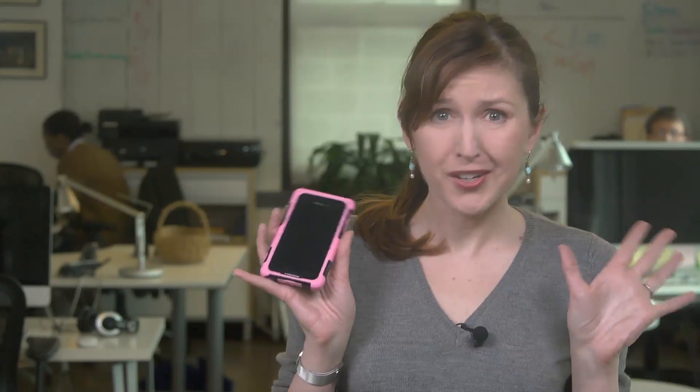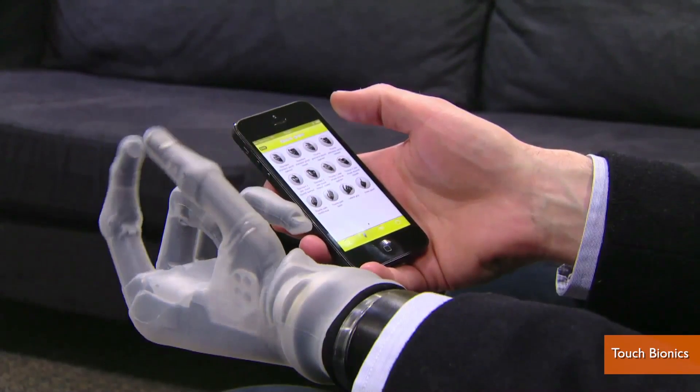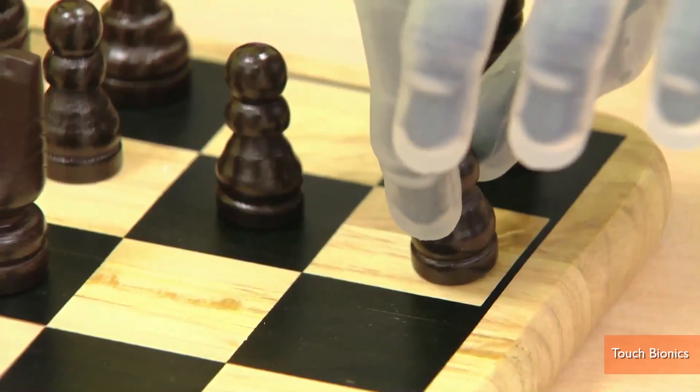My first thought was: I can't even control a smartphone with two good hands — how is an amputee going to do it? Well, the idea is a single screen tap allows patients to select one of 24 specific grips to match their activity.